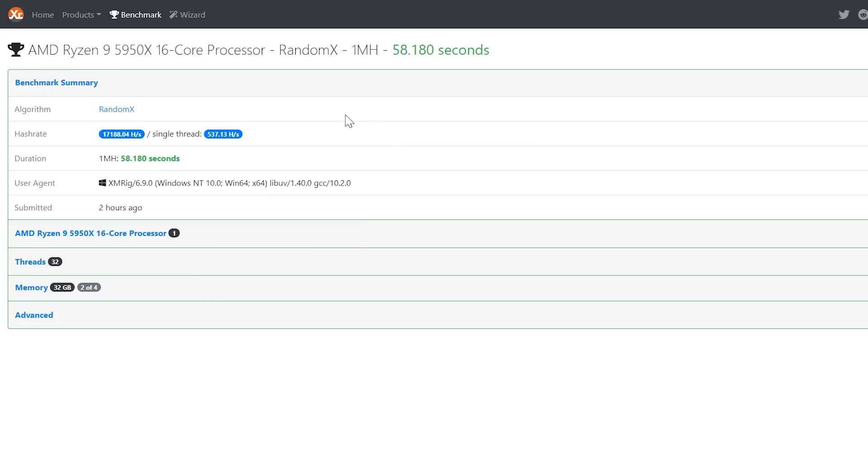Looking at WhatToMine, QRL — Quantum Resistant Ledger — shows a daily revenue of $0.66 with revenue after power of $1.13. Monero drops down to $1.05 after power, so QRL is currently more profitable than Monero on RandomX.